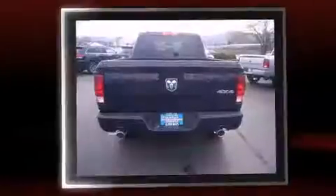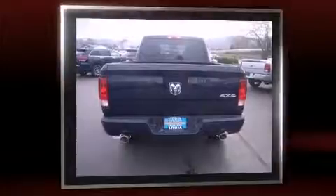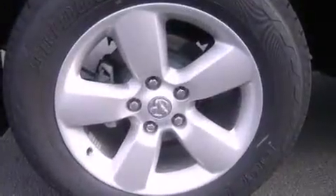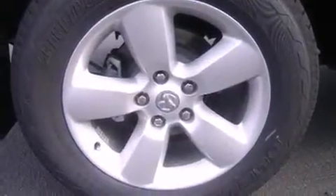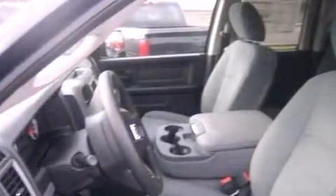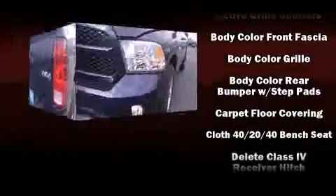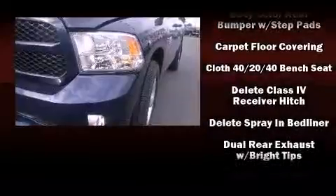A wealth of standard features mean that you no longer have to sacrifice, such as remote keyless entry, one-touch window functionality, a tachometer, variably intermittent wipers, a front bench seat, a trailer hitch, a bed liner, and air conditioning. Audio features include an AM-FM radio and six well-positioned speakers.